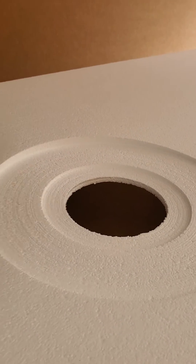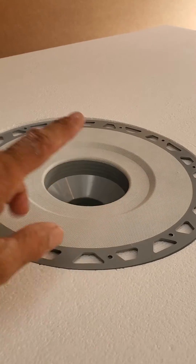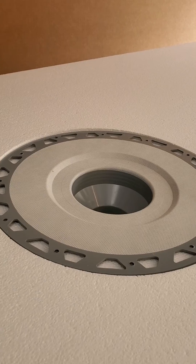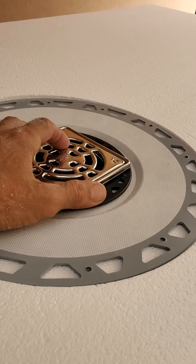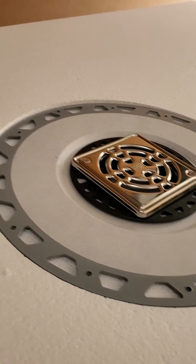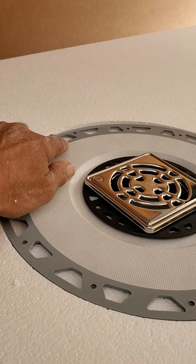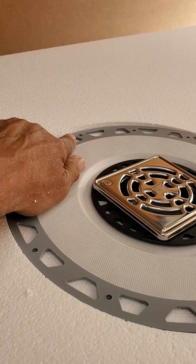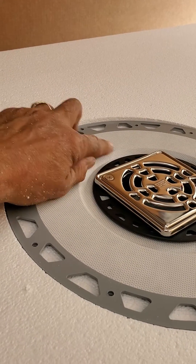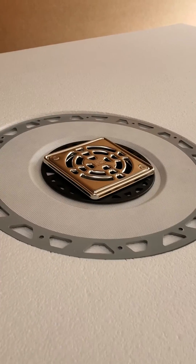So what happens is, when you install your KERDI drain in this case, this corner to that edge of the shower pan has a nice even slope. We have to dip our edge down here a little bit so that you'll fill this in once you put your flange into place. And that's the whole reason why we do that.